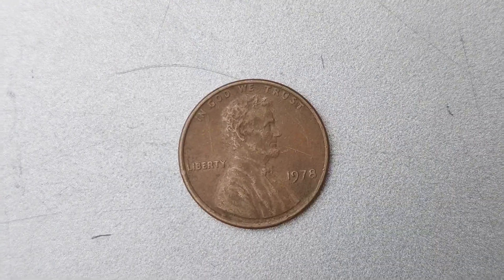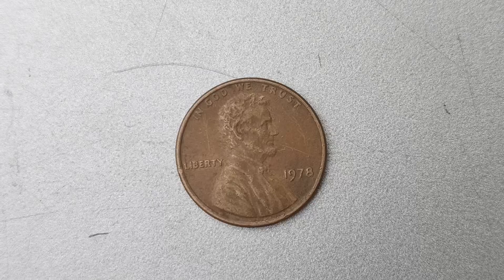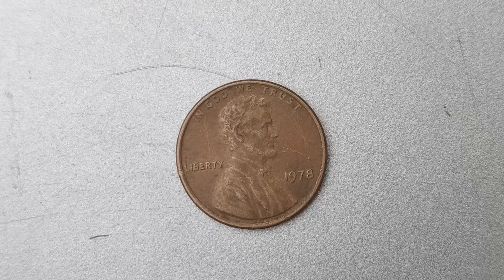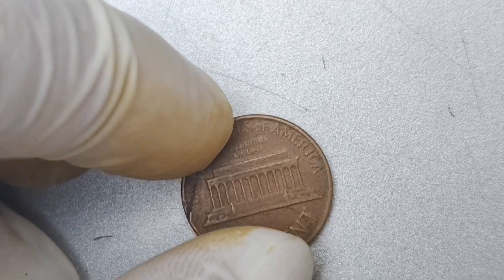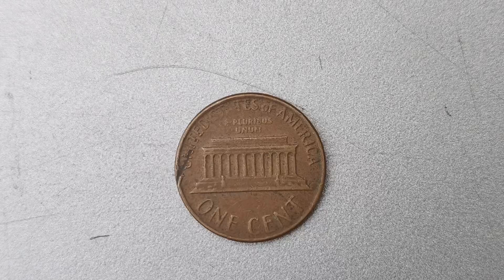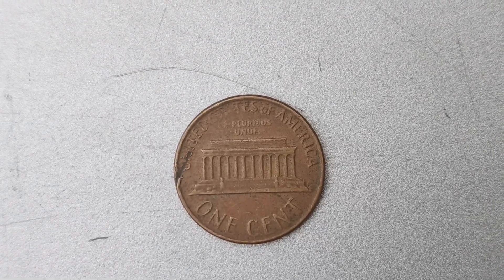We are diving deep into the world of numismatics and uncovering the fascinating story of the 1978 No Mint Mark Lincoln penny coin that is worth a staggering $1.3 million. Yes, you heard that right — a humble penny that has become a treasure trove for one lucky individual. The 1978 No Mint Mark Lincoln penny is a rare and highly sought-after coin among collectors due to its unique characteristics and limited availability.